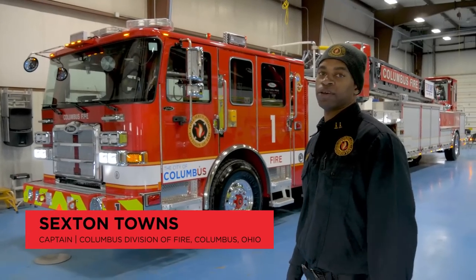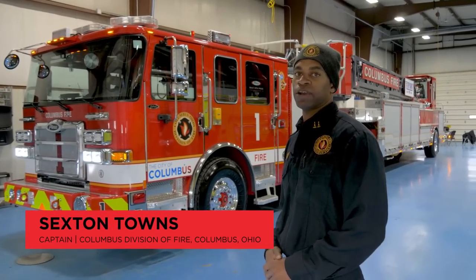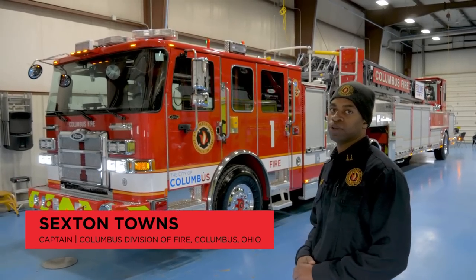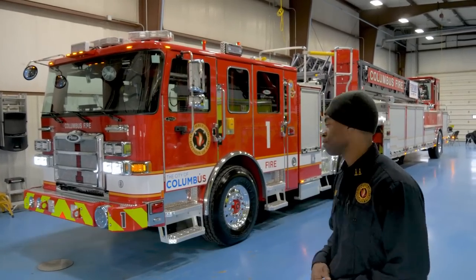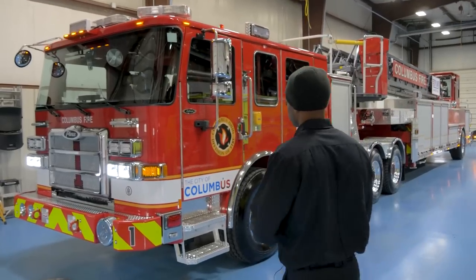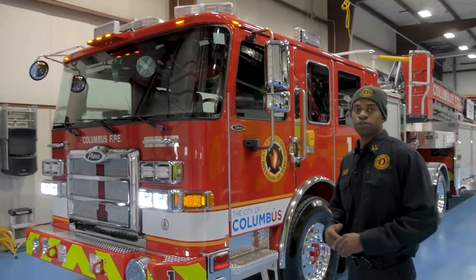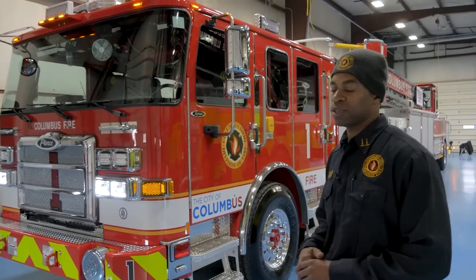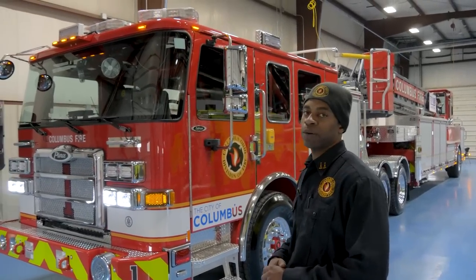Hello, I'm Sexton Towns, a fire captain with the Columbus Division of Fire in Columbus, Ohio. We're going to do a walk around of our 2022 Enforcer Tiller Ladder. Columbus currently has 16 ladder companies. Over half those ladder companies are tiller trucks, but this is the first Enforcer cab we have.